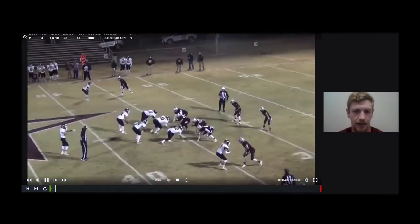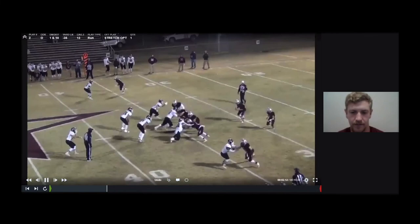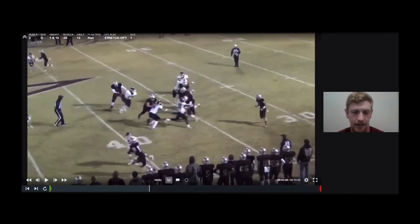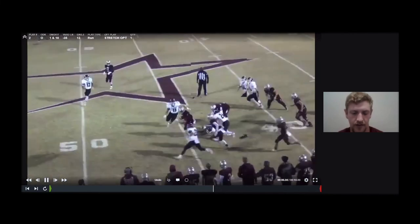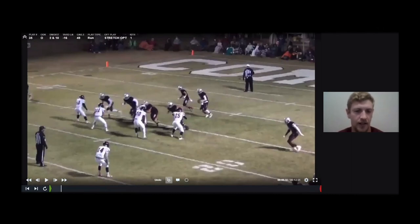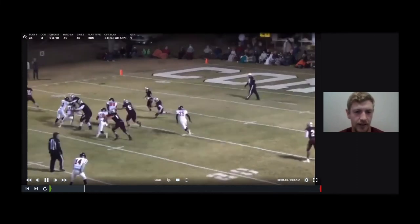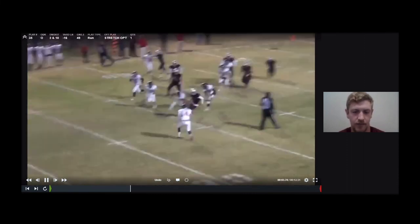Here's the option playoff of it again — this time we're going to option off the safety. So he's going to read the tight end's block first. The tight end doesn't get his guy reached, so he just sticks a foot in the ground and gets vertical, and then we're able to get a nice gain. Here's the option playoff again — we're going to be optioning off the safety. Our quarterback starts off towards the tight end, the tight end wasn't able to get him reached, so he sticks a foot in the ground and then gets vertical, ends up coming back and making this backside corner miss, and gets about a 50-yard gain.